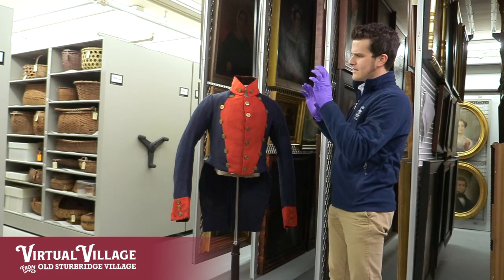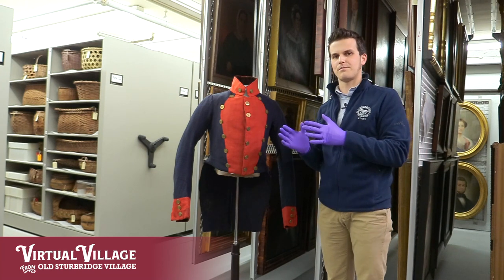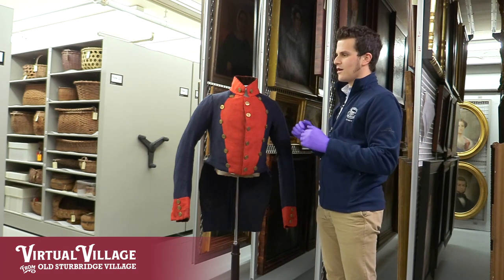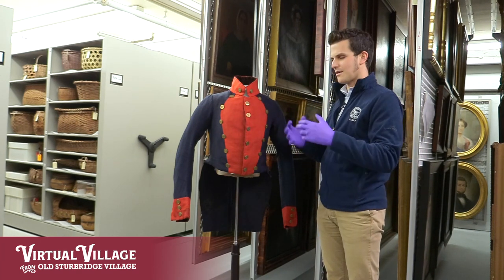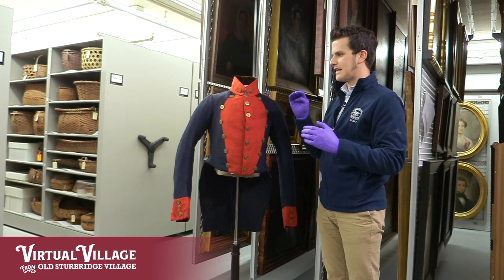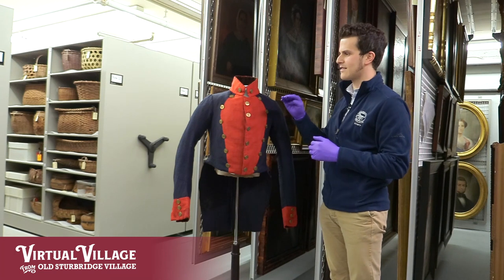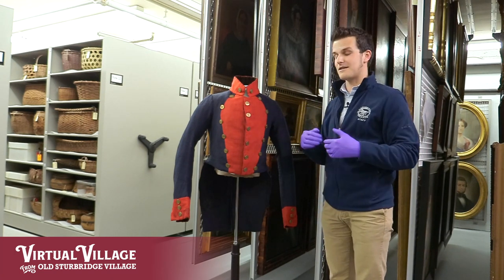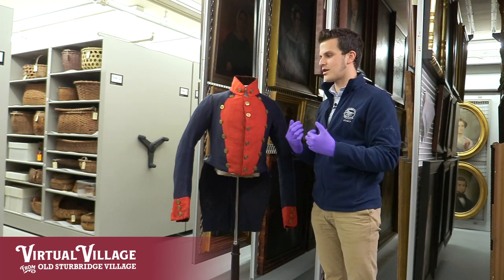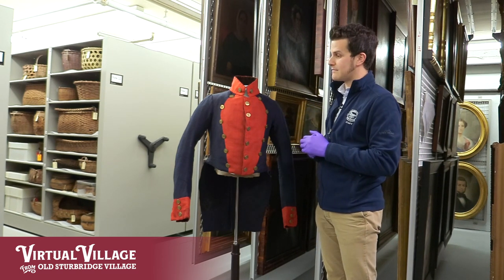All of these construction details combined really indicate to me that this is probably a coatee that was worn by a volunteer artilleryman serving in more of a rural area of the state of Connecticut. If this was a coat from Hartford or New Haven or some of the more urban centers, it would more than likely have been made out of much finer materials and hit a slightly higher bar in tailoring. The fact that it is a step below that indicates it might have been worn by a more rural militia company, which is a really neat piece to have since most of our coats tend to be of that really high quality.